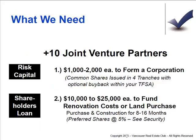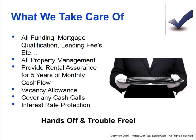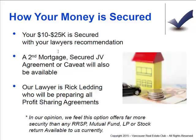This is more about deals we'll be putting together in the future. When we do deals, I take care of all the funding, mortgage qualification, lending fees, property management, rental insurance, vacancy allowance, covering any cash calls, and interest rate protection. When you do a development deal with me and my team, everything is hands-off and trouble-free for you. Money is always secured on titles through profit-sharing agreements and joint venture agreements, and everything is done legally through lawyers, so there's strong underlying security in the asset.